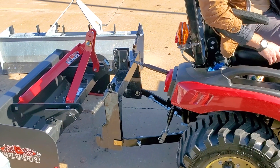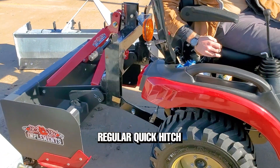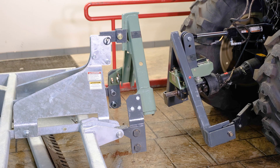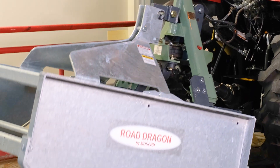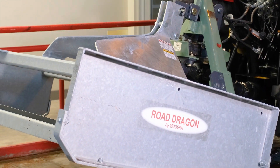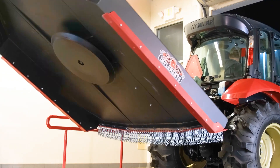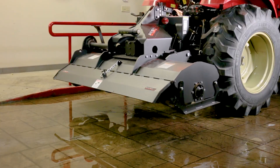You might have already seen a standard quick hitch, which are becoming increasingly popular in the compact and mid-sized tractor market. The Jiffy Hitch is essentially the most advanced form of a quick hitch, because it completely removes the need for the operator to get out of their seat when attaching three-point implements — even implements that attach to the PTO, meaning you can switch from a box blade to a tiller without leaving your seat.